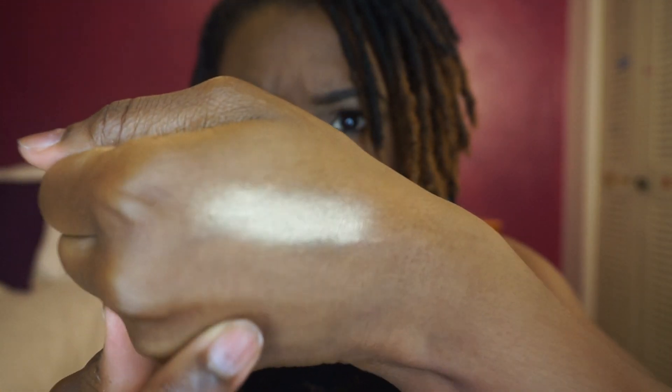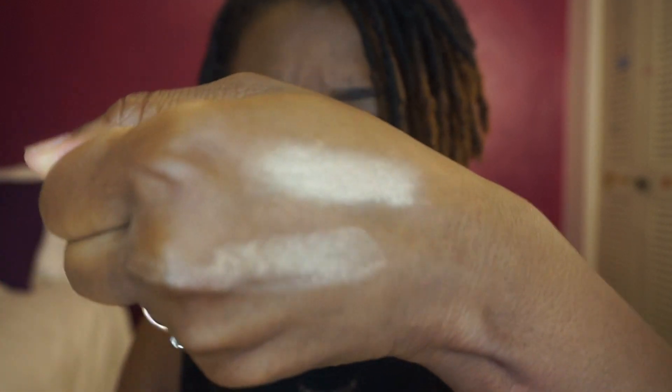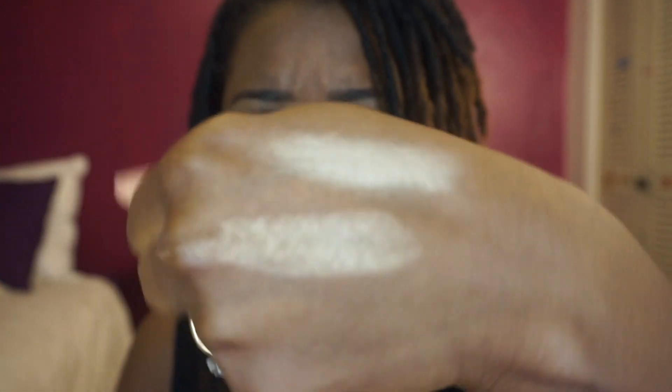I'm going to go ahead and swatch it for you. It's really crumbly. But if you can see that, it is a beautiful powder — don't get me wrong, it's a beautiful powder. And it looks gorgeous on the face.